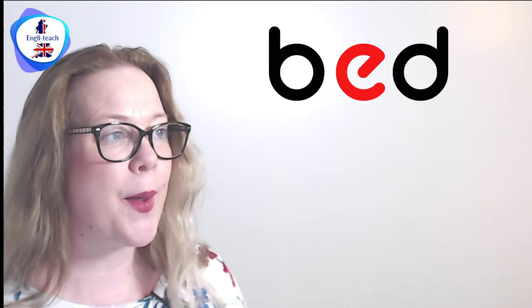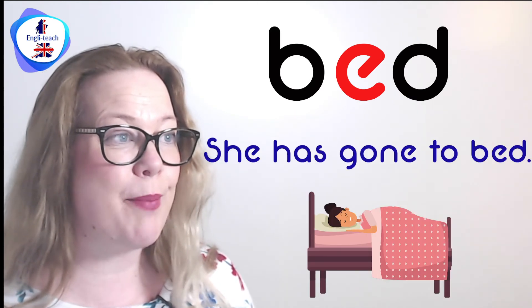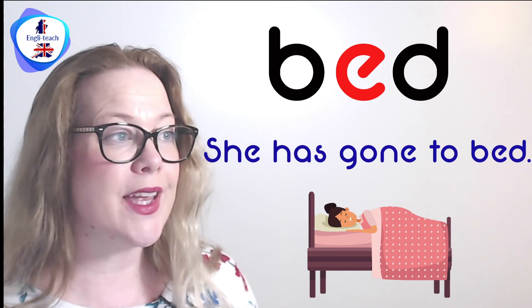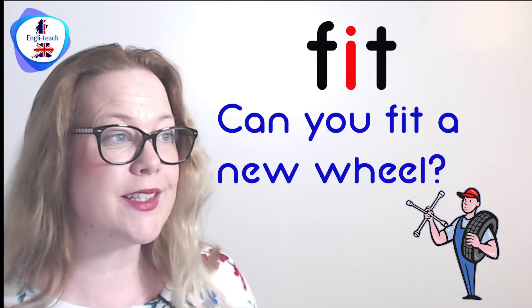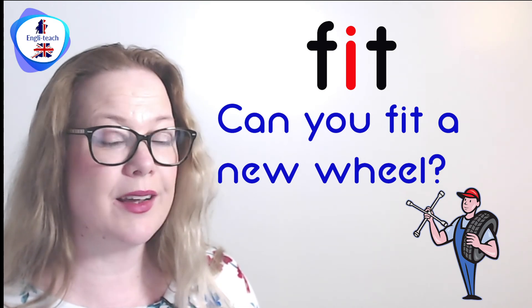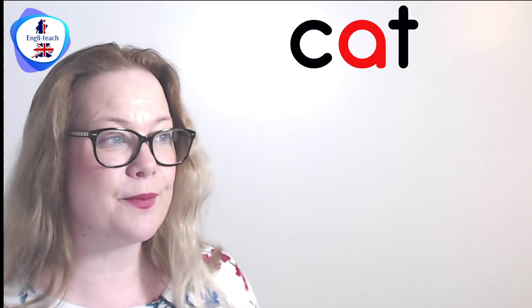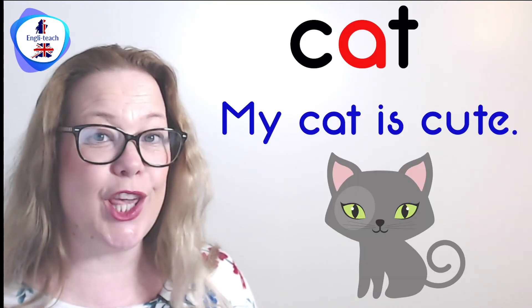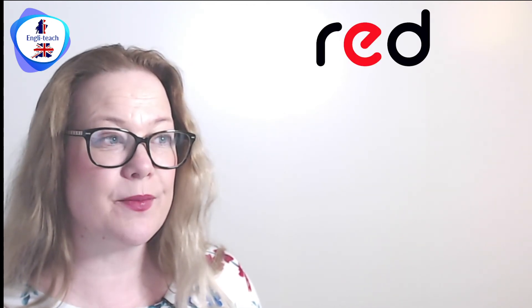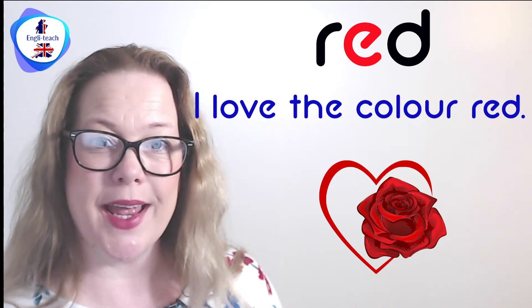Bed — she has gone to bed. Fit — can you fit a new wheel? Cat — my cat is cute. Red — I love the colour red.